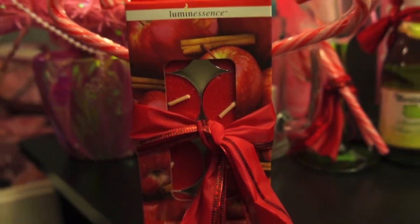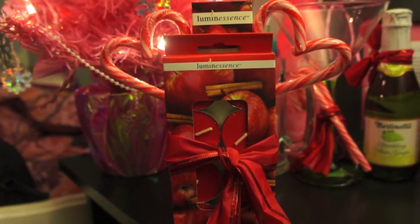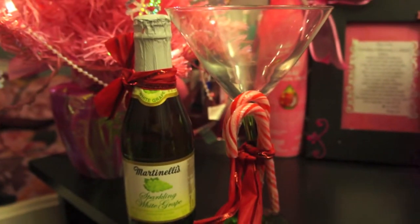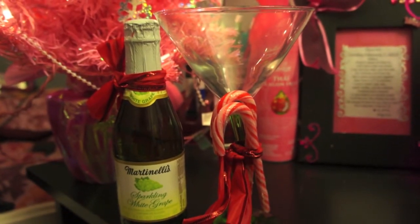Gift number four is a great gift for your mom, your aunts, or any girl relatives that you have. It's just some candles with some incense. Again, the candy canes are for decoration — you can take them out if you'd like.